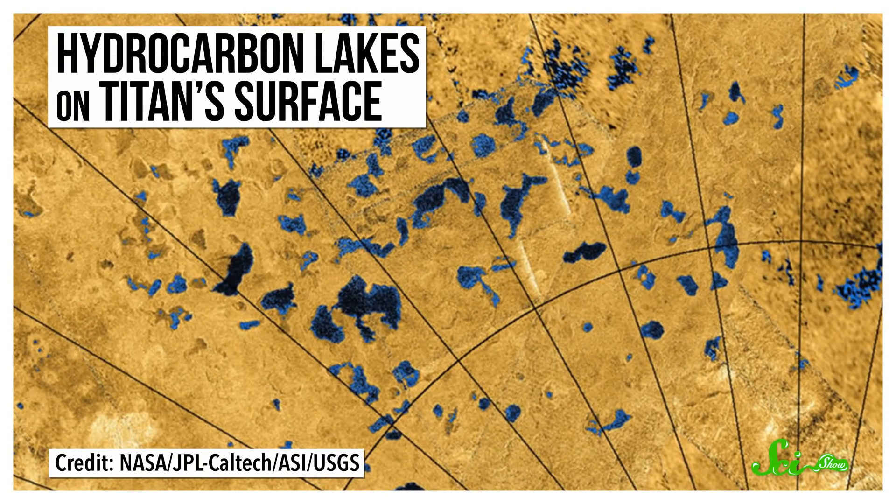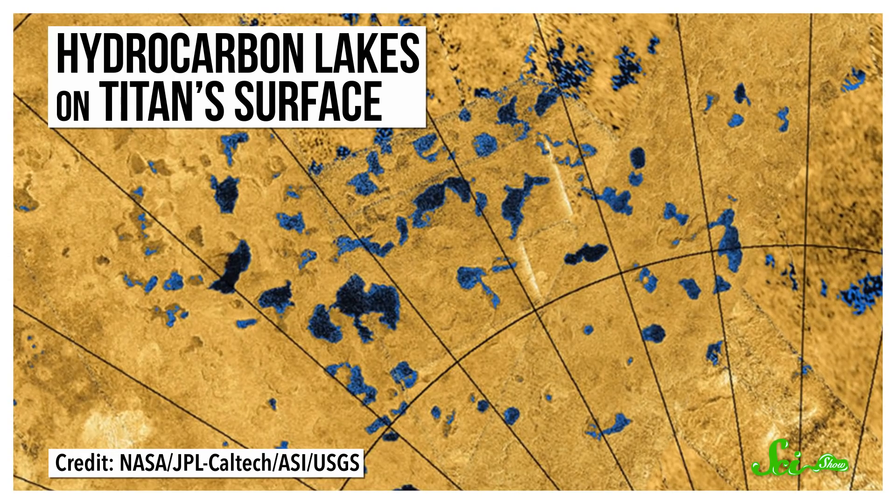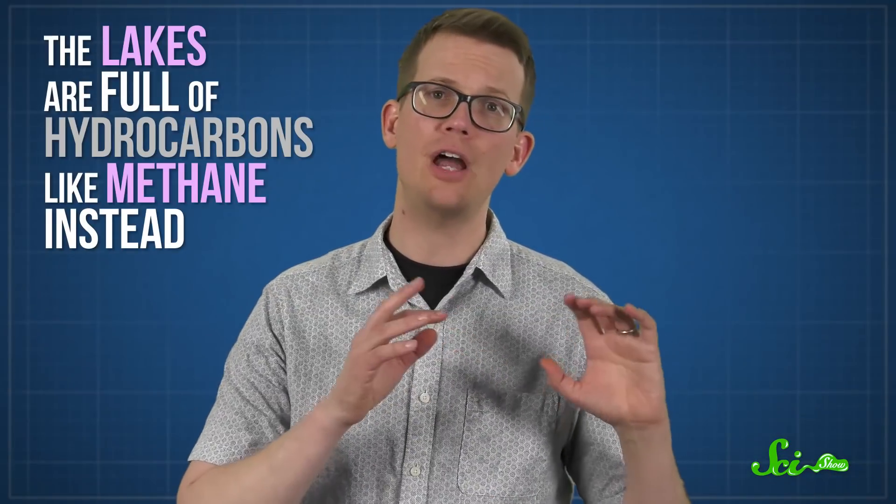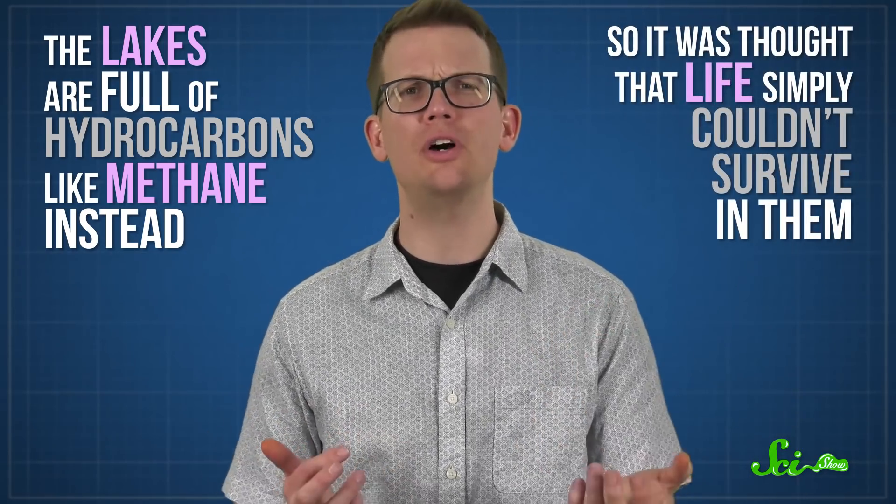Around 30% of the species were previously unknown to science. But that was not what excited the team most. The reason this study was published in the journal Astrobiology, instead of a regular microbial journal, is that there are lakes on other worlds which look a heck of a lot like Pitch Lake — specifically the ones on Saturn's moon Titan. Previous studies had already suggested Titan's lakes may check many of the boxes for sustaining life, with one main exception: there's not enough water. The lakes are full of hydrocarbons like methane instead, so it was thought that life simply couldn't survive in them. But very little water and lots of hydrocarbons seem to be no issue for Pitch Lake's microbes, so their mere existence suggests it's possible there's life on Titan, too.